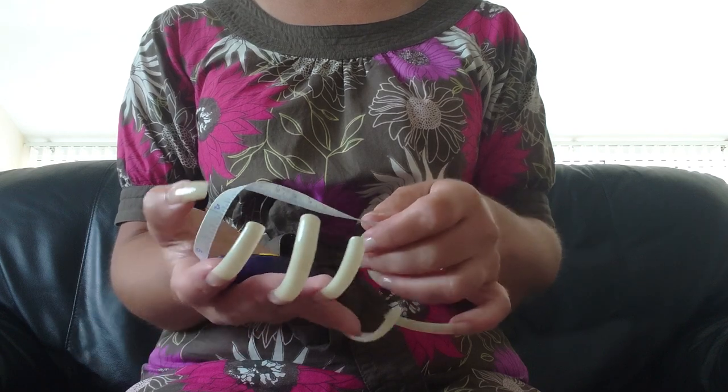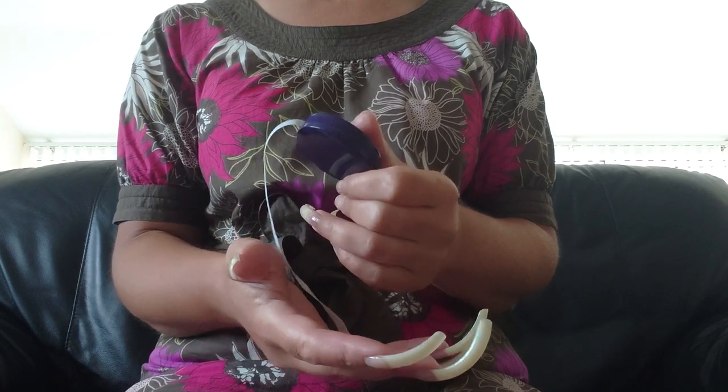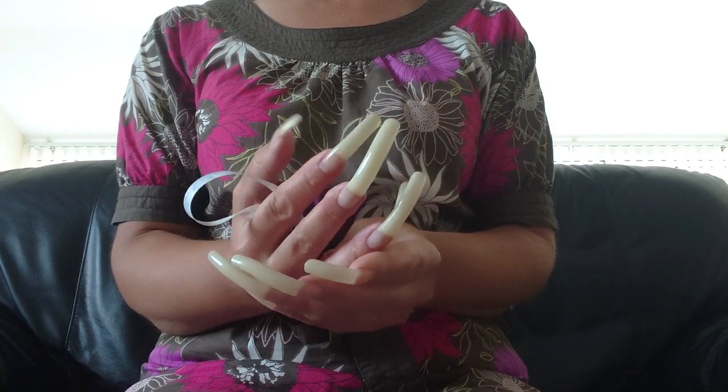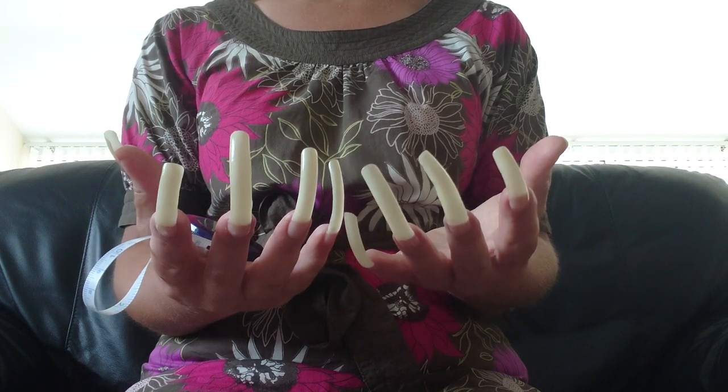Hello, this is my July 2021 update. Not got a lot to say, this is just going to be a short video really. I've not been doing much over the last month apart from growing my nails, trying to keep them long.